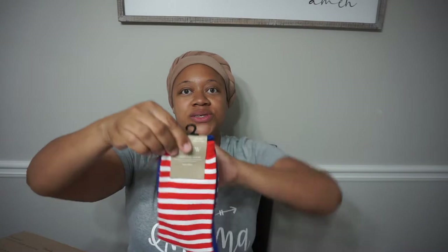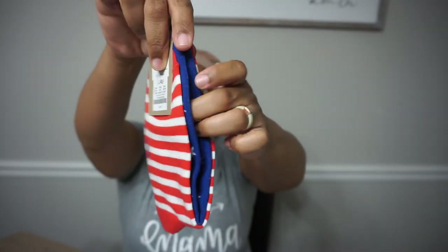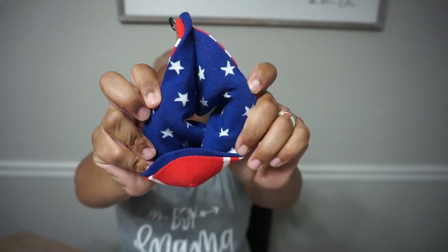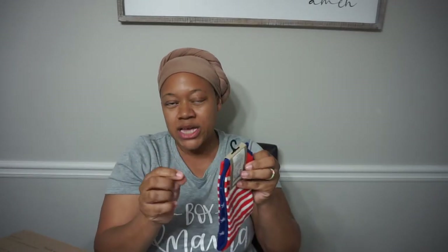All right, the next thing — you guys, this is awesome. Some J.Crew mismatched socks. Front and back — you can see these are blue stars on the inside. They're mismatched, but they really do go together like the American flag. Mismatched socks are not uncommon around my house, so they would fit in just fine.